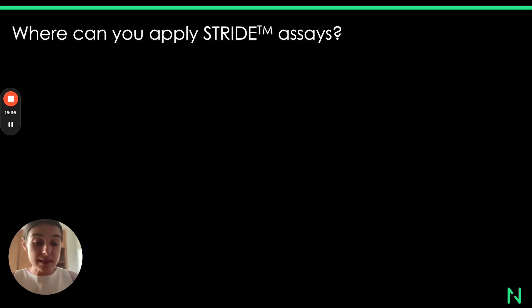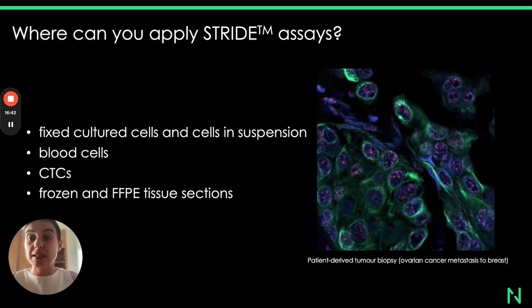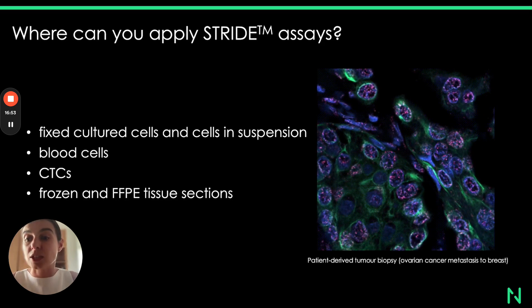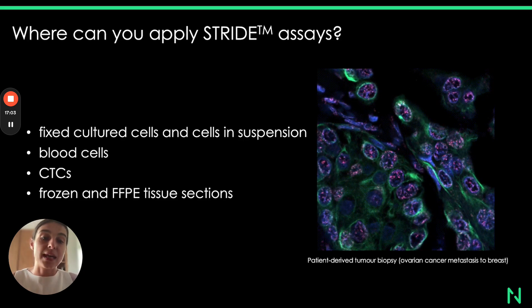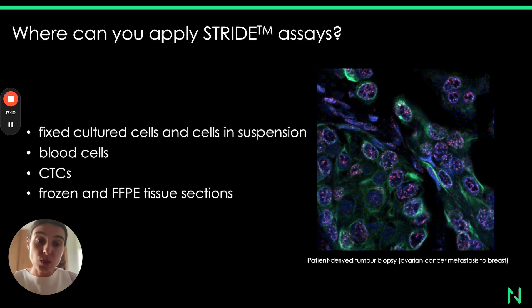Stride assays can be applied to any type of biological material: fixed cultured cells, cells in suspension, blood cells and CTCs, and also frozen and FFPE tissue sections. Here is an example of images obtained from a patient-derived tumor biopsy — specifically an ovarian cancer metastatic tissue, a metastasis to breast. In this case, we multiplexed Stride, presented in red, with DAPI staining to identify the nuclei and with pan-CK staining to identify the tumor cells inside the sample.